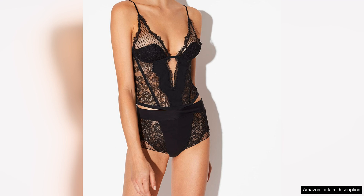Whether worn as a standalone piece or layered under clothing for a hint of sensuality, this corset is sure to make a statement. With its combination of silk, lace, and expert construction, it is a true work of art that exudes elegance and femininity. La Perla has once again proven why it is a leader in the world of luxury lingerie.